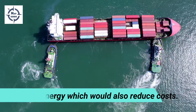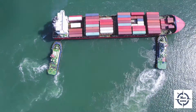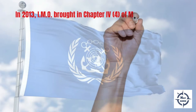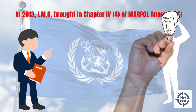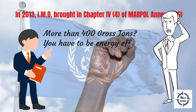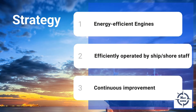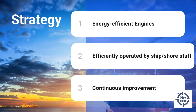But this is not voluntary anymore. The IMO in 2013 brought about a change in Chapter 4 of the MARPOL Annex 6 convention. What that essentially said was any ships of 400 gross tons or more would have to be energy efficient. There was a three-pronged strategy to this: to provide ships with energy efficient engines, which are efficiently operated by the ship and shore staff, and to strive for continuous improvement of the process.